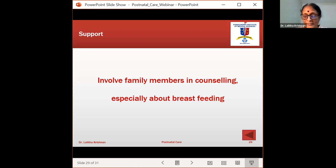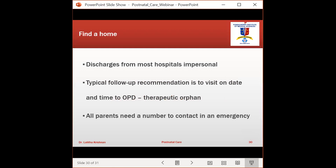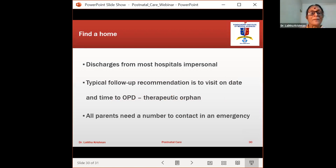One more important concept — the 'therapeutic orphan.' In a small maternity home where the same physician is both obstetrician and pediatrician, there is no therapeutic orphan. But in large hospitals, a baby may be delivered and sent home without anyone taking responsibility. We must give parents a phone number and attach a pediatrician to each child, directing them to a specific person or department on a specific day, and give parents the ability to stay in contact with the pediatrician after discharge.